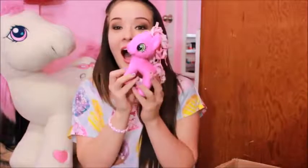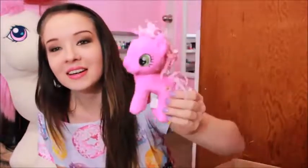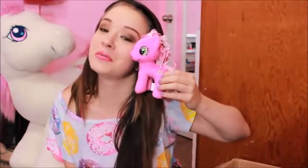Oh my gosh, it's a pony. I feel it in my heart. I don't have her — I don't have Cheerilee yet, but now I do. Thank you so much. She's going to go so good with my collection.